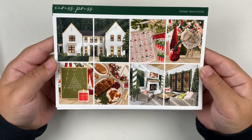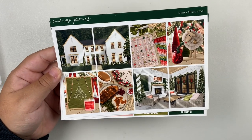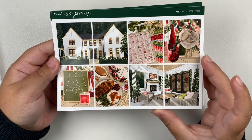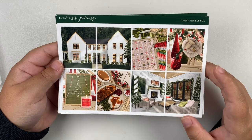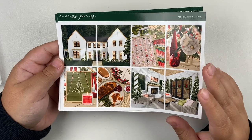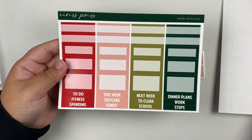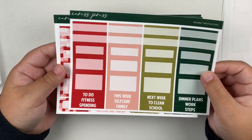So next up I have a couple kits from Caress Press. And this first one is called Merry Mistletoe, and it is going straight into my December kit lineup. This is just a stunning traditional Christmas kit. This one actually released in two different colorways, and I know a lot of people were obsessing over the other colorway, which is like a plum color. I just much prefer the traditional one and I'm so obsessed with it. I cannot wait to use this kit this year.